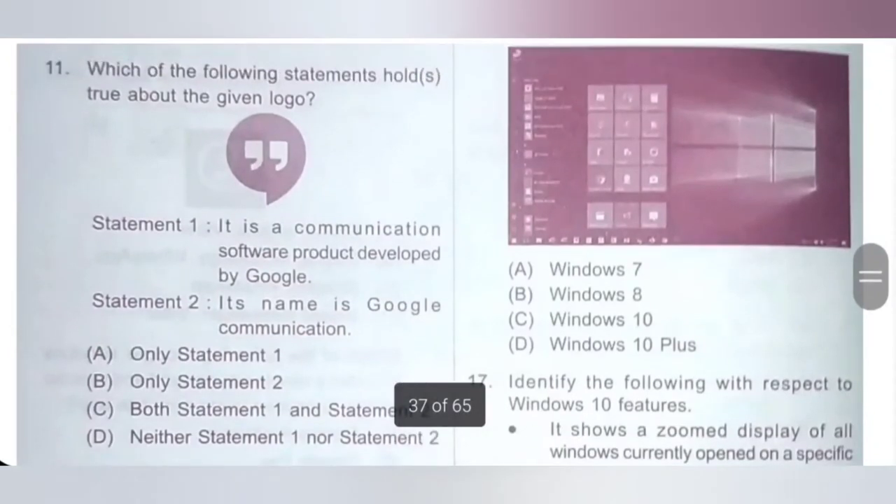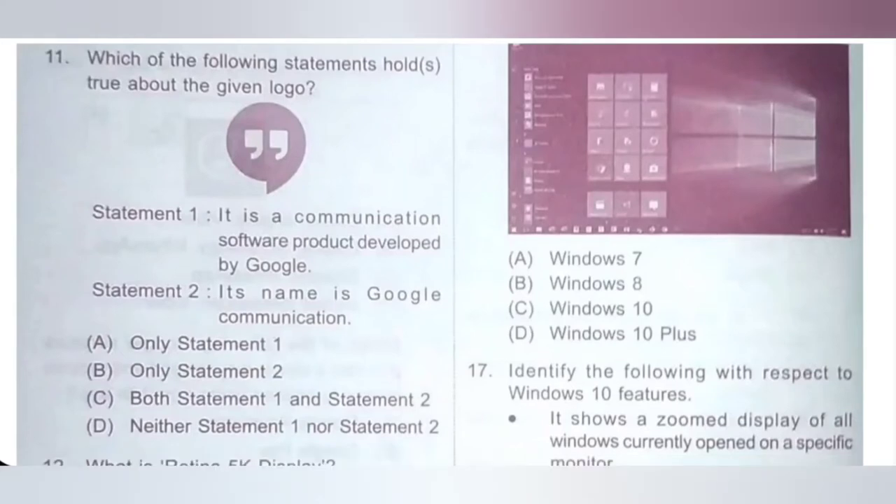Eleventh one: which of the following statements hold true about the given logo? The given logo is Google Hangout. Statement 1: it is a communication software product developed by Google — correct statement. Statement 2: its name is Google Communication — incorrect, because its name is Google Hangout. Only statement 1 is correct. Option A: only statement 1, B: only statement 2, C: both, D: neither. Option A is the correct answer.